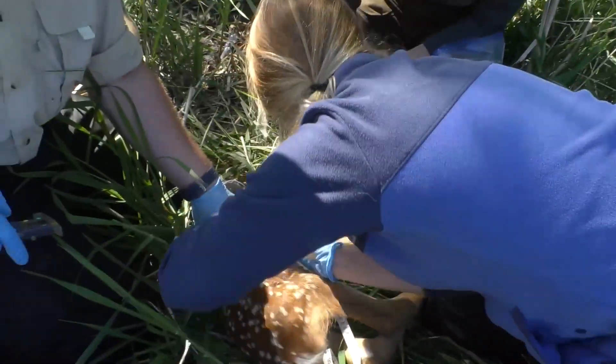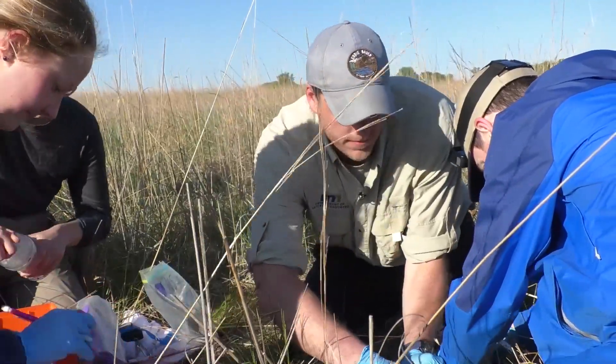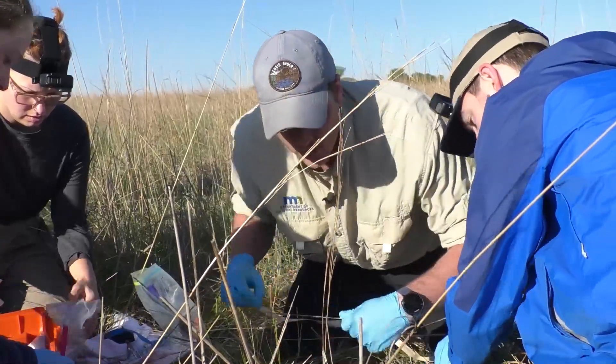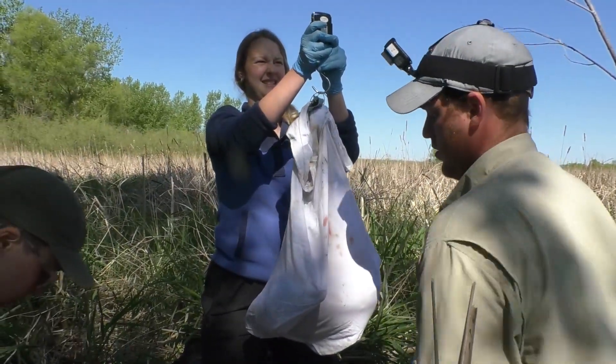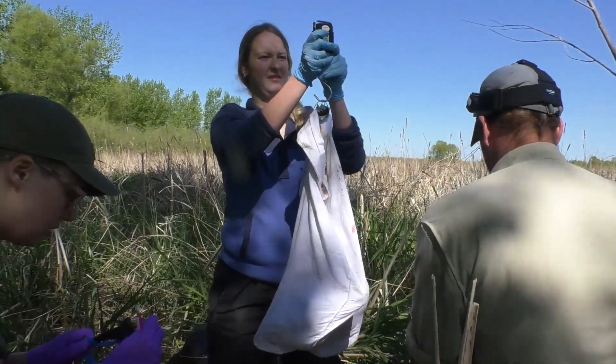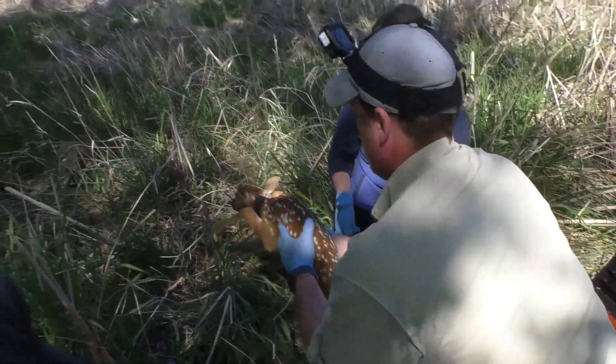We also want to take blood because we want to look at health factors. The overall goal is to have a fast capture time — we want to get that fawn collared, get everything done, and then let that fawn go and get reunited with its mother. We want to talk quietly, wear gloves, and do everything we can to reduce scent.